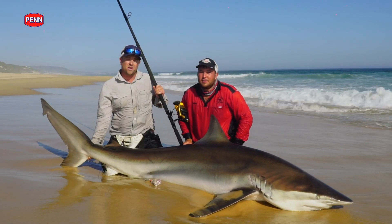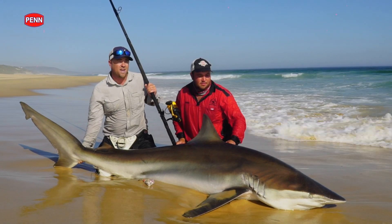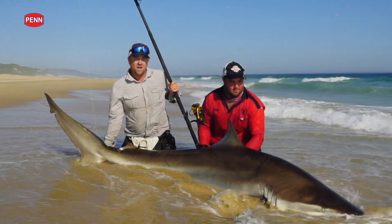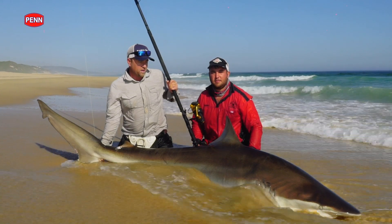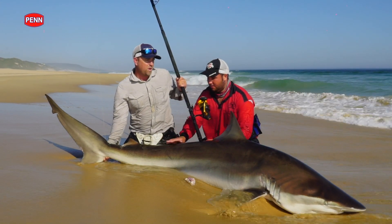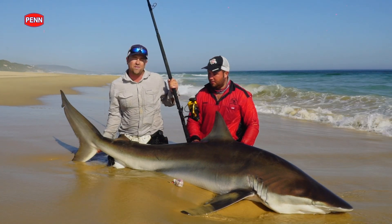Darren told us that there were a few of these big bronzies around. I really didn't expect to catch one on our first cast. This is quite a good-sized female — looks like about 230 centimetres, probably about 160, maybe 170 kilos.